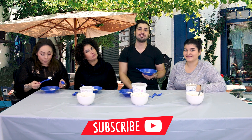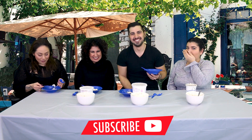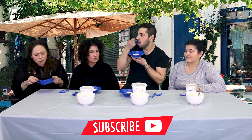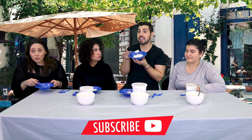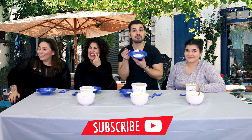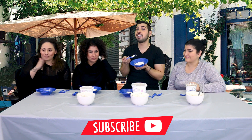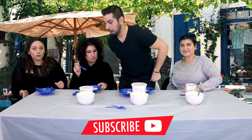Alright guys, thank you so much for watching. Make sure you click that subscribe button. Like the video and we'll catch you next time here on Greek in the City. Bye! Oh my god, this is so good. Bravo! Amalia, would you like some? Yeah, definitely not. Amanda? No, you don't like tzatziki? Oh, I love it, but... I have clients coming in now. Bravo, Christophe. We did it!